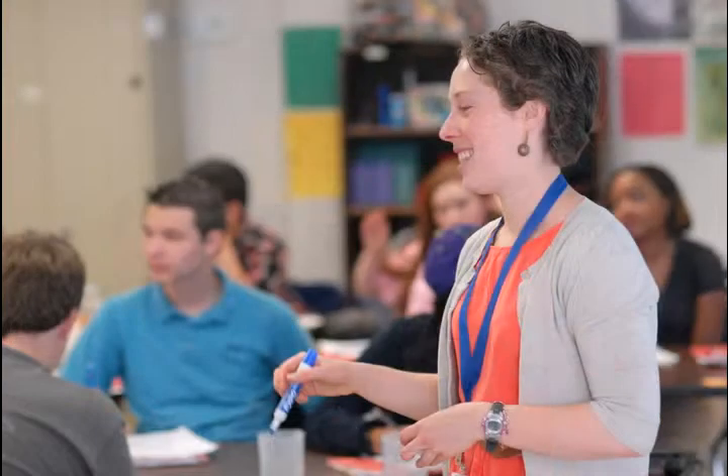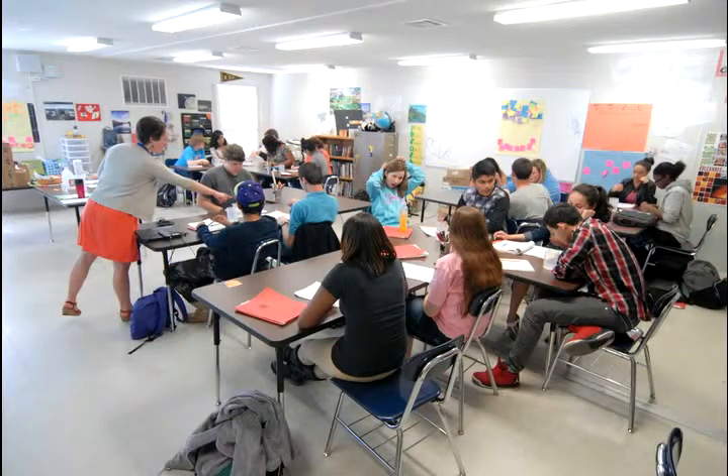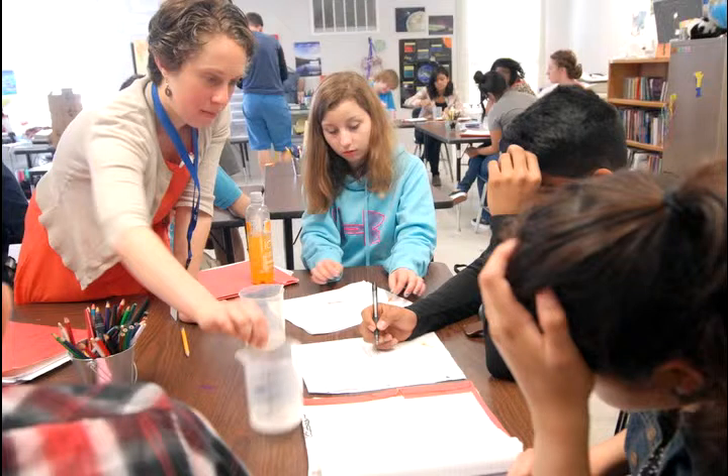Students will start by reading something and then do group work with that, or often they'll partner read something, so they're already doing group work. And then I always start with a warm-up so that the students have structure when they come in. So they come in, they know they're supposed to come in, get the red notebook, sit down. Sometimes it doesn't happen, but that's what the plan is.